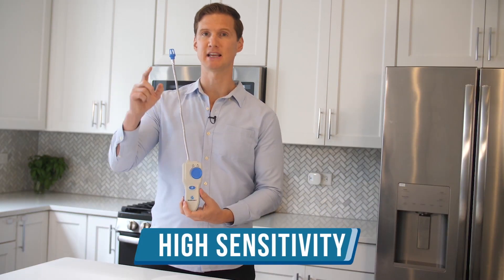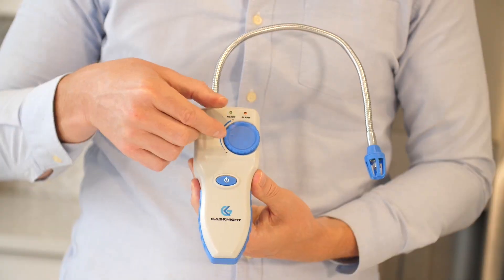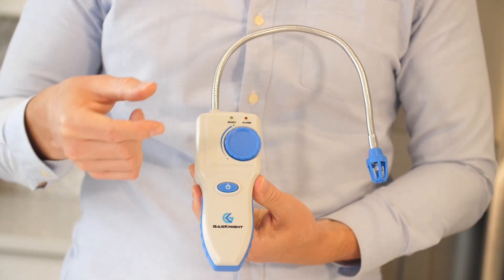Number two: detect even the smallest of gas leaks. The portable GasNight Pro is extremely sensitive, with an adjustable sensitivity dial and a 15 and a half inch hose, allowing you to stick it in the exact ideal location to sniff out those small yet very dangerous gas leaks.